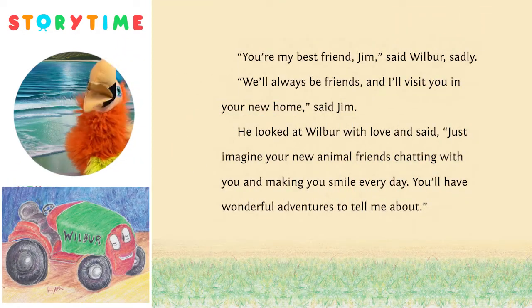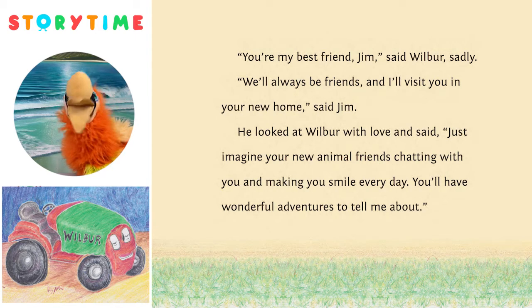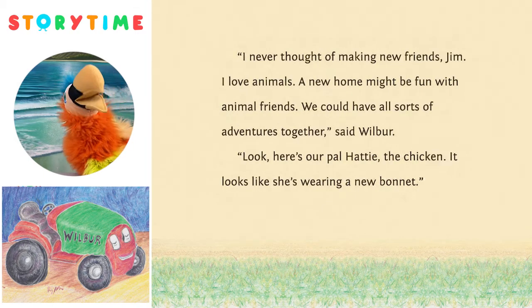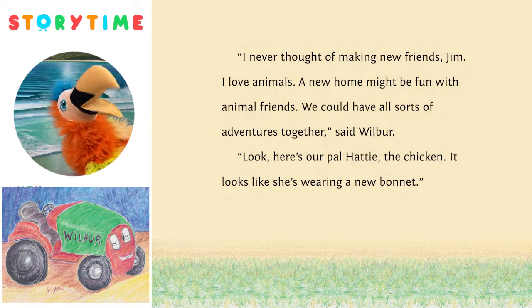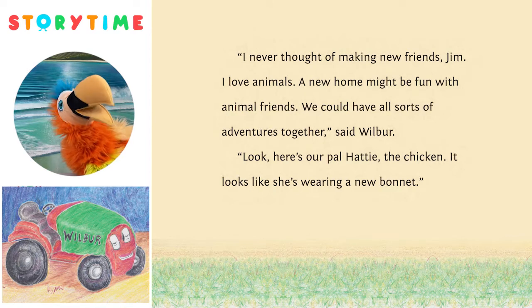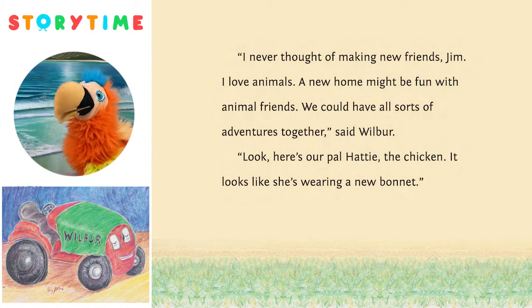'You're my best friend, Jim,' said Wilbur, sadly. 'We'll always be friends, and I'll visit you in your new home,' said Jim. He looked at Wilbur with love and said, 'Just imagine your new animal friends chatting with you and making you smile every day. You'll have wonderful adventures to tell me about.' 'I never thought of making new friends, Jim. I love animals. A new home might be fun with animal friends. We could have all sorts of adventures together,' said Wilbur.